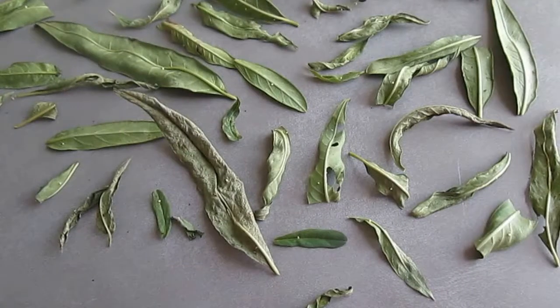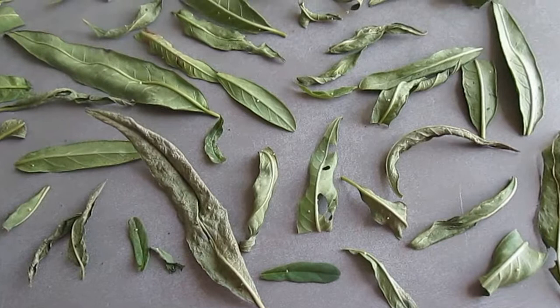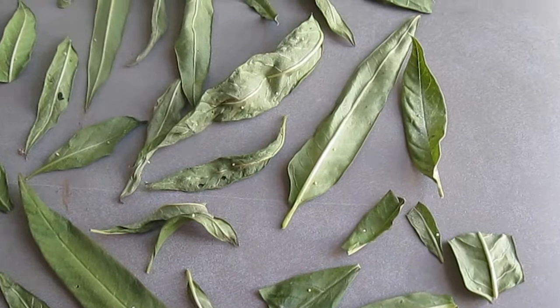Hi everybody, today I wanted to take a little video of the eggs I gathered from the milkweed leaves last night. I hope you can see them, I'm gonna try and get this clear. I even had one large leaf with seven eggs on it, but now this morning I can't find it.